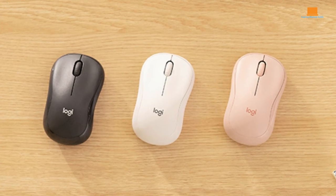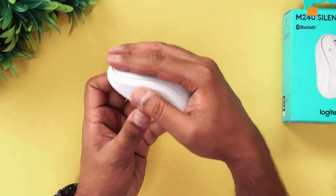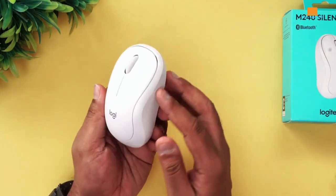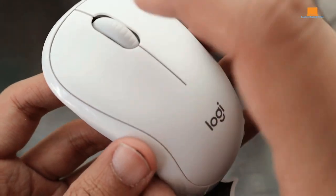Now, let's talk noise, or lack thereof. The right and left-click buttons? Virtually silent, so you won't be disturbing anyone with your clicking. However, the scroll wheel and its click are a tad louder. But no one's perfect, right?